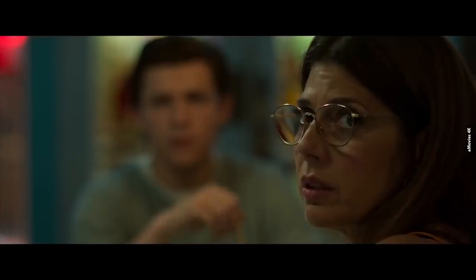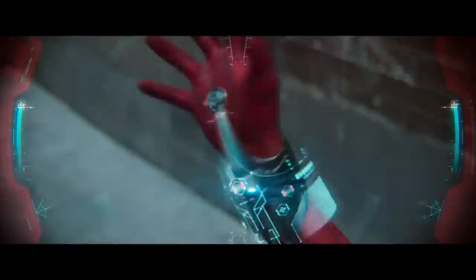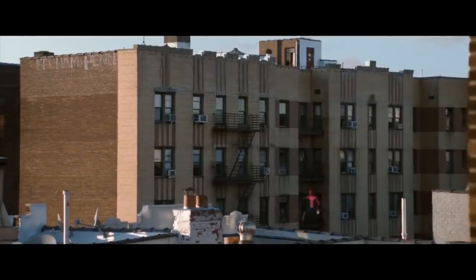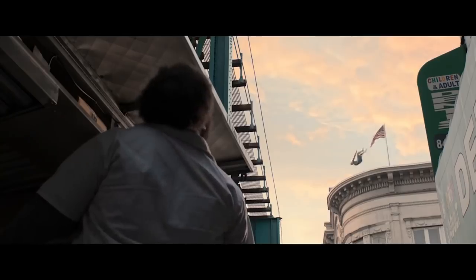We have some new set leaks from one specific scene in Spider-Man: Far From Home. I'm not actually allowed to post the images here, but I will describe them and link them in the description below. Once you've checked them out, be sure to come back for the breakdown. What we see in these three images is limited but still very intriguing.